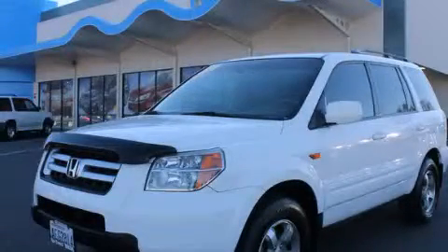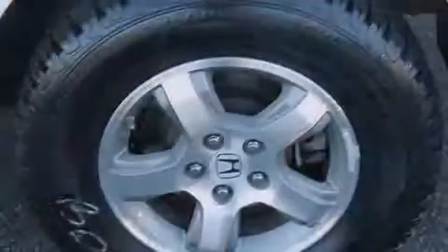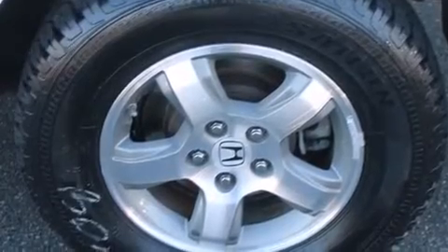This is a 2008 Honda Pilot. Plenty of space for what you need. It has a 3.5-liter, six-cylinder engine, a five-speed automatic transmission, and the added capability of four-wheel drive.